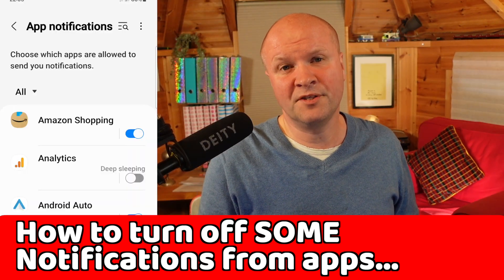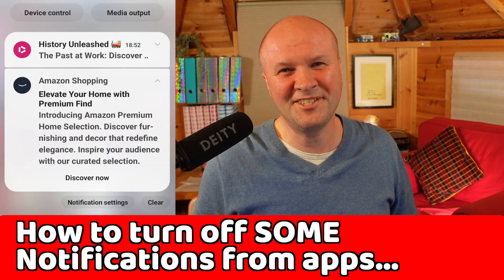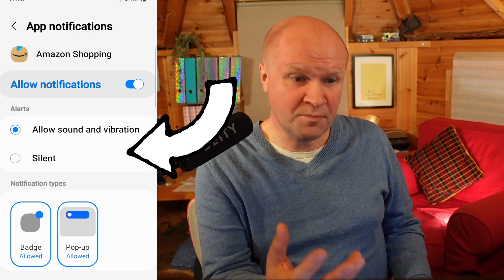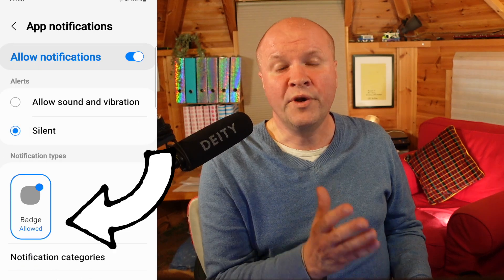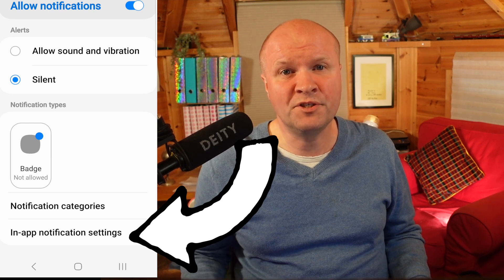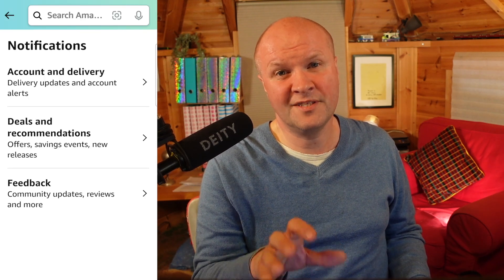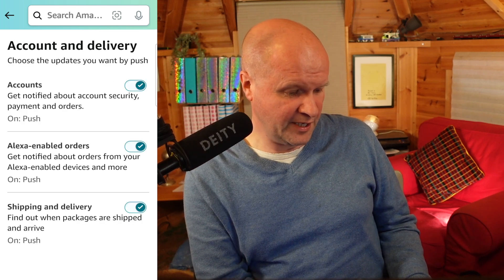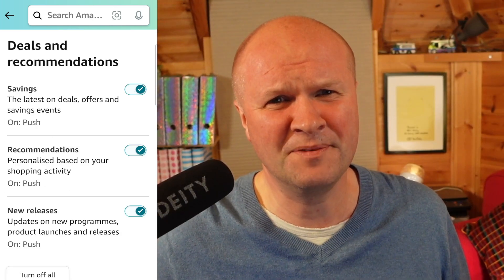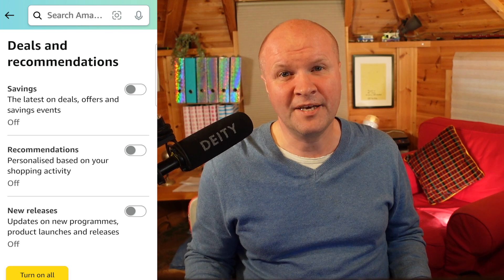Here's a hack though — sometimes we want to turn off some notifications but not all of them. For example, on my Amazon shopping app I do want the updates for deliveries, but I don't want messages about deals and recommendations. All we need to do is click on the app name in the list. We're given extra options — we can turn off the sound, or choose whether it's a badge or a pop-up. Down at the bottom is an option for in-app notification settings. Clicking that opens the notification settings within the app, so I can keep messages about accounts, shipping, and delivery, but turn off deals and recommendations.